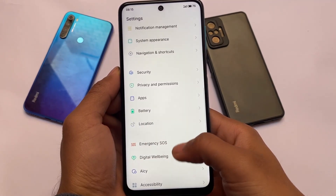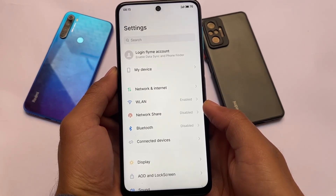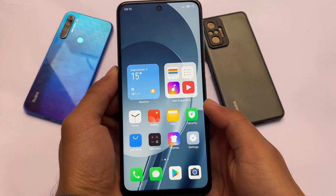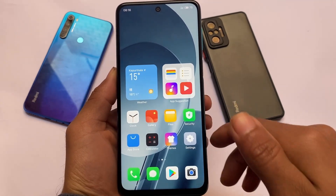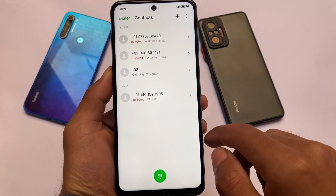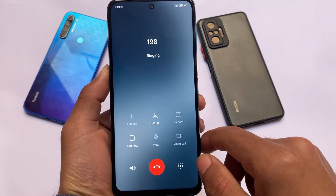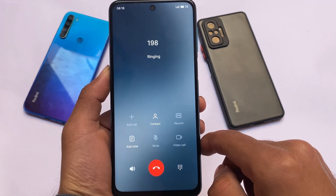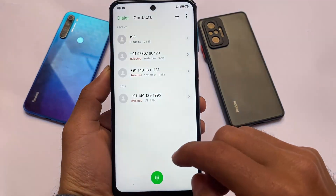One thing I noticed: apps were not installing via APK sideloading, but installing through the Play Store was working fine. I tried installing some apps on the Google Play Store and they worked fine, but installing via APK was not working. Calling was also fine — I was able to make and receive calls with no issues, which is one of the major things to keep in mind.